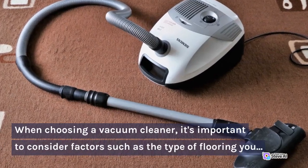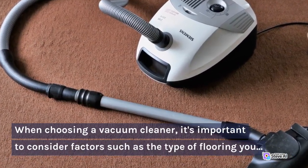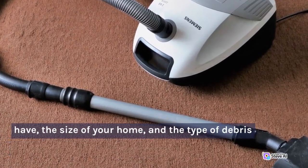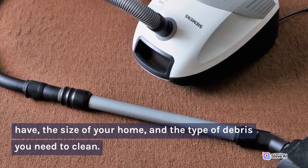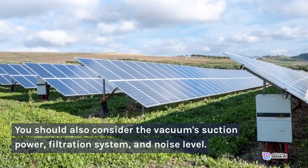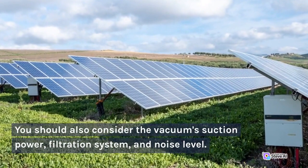When choosing a vacuum cleaner, it's important to consider factors such as the type of flooring you have, the size of your home, and the type of debris you need to clean. You should also consider the vacuum suction power, filtration system, and noise level.